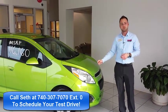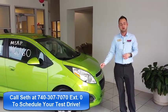So if you want to check out the new Chevrolet Spark, come see me today at Bob Clye Chevrolet in Ironton, Ohio.